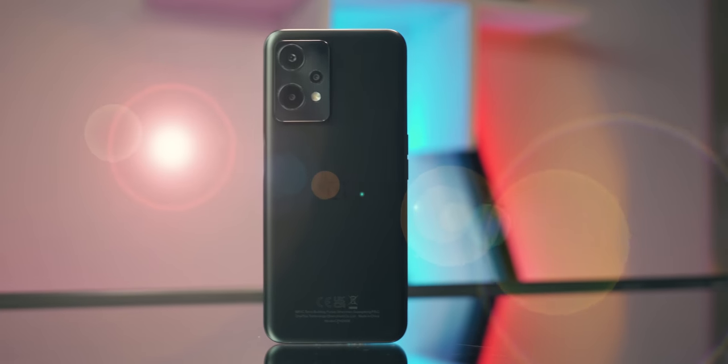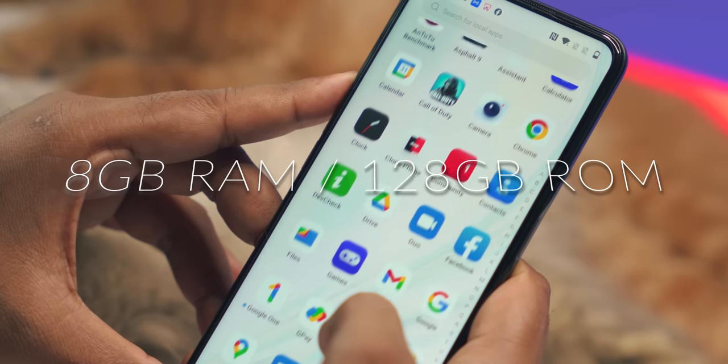This smartphone is a full review. I'm going to cover this. If you don't understand, I'll tell you about this. There is one variant available in the market.